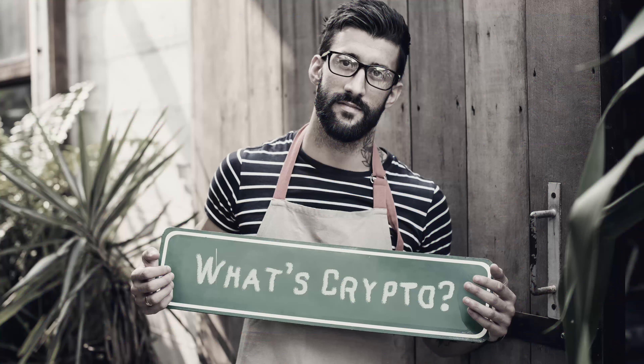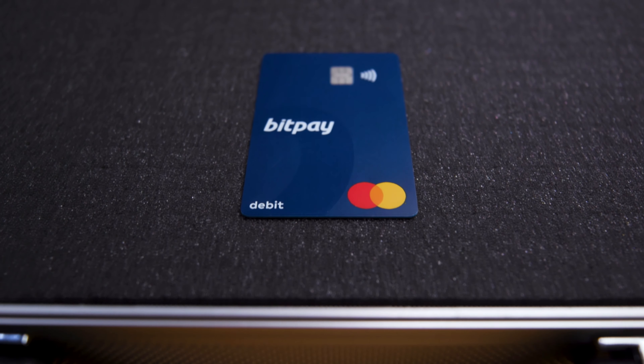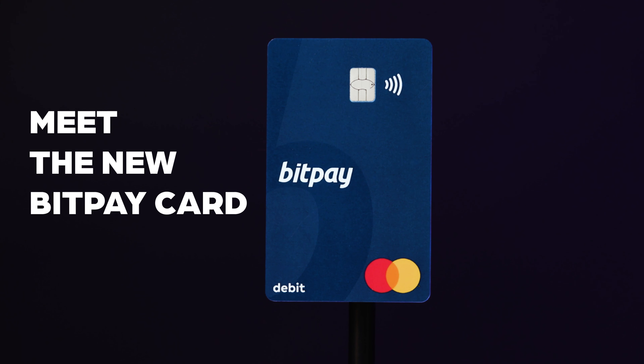We know you've been waiting for mass adoption of cryptocurrency. We've been waiting too. Until then, we've got you covered. A prepaid card for the crypto community, backed by your friends at BitPay.